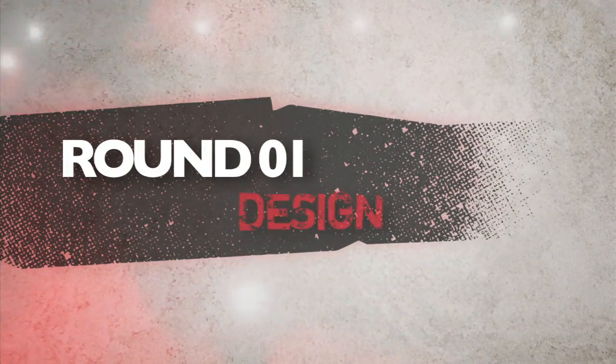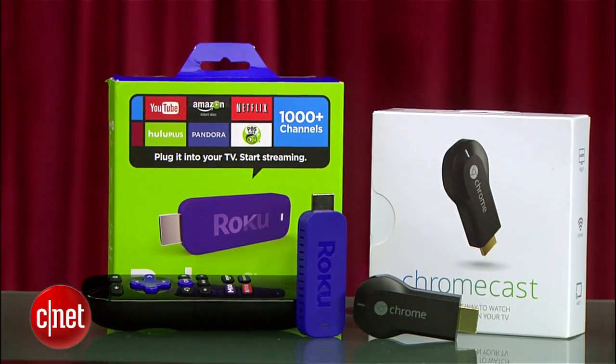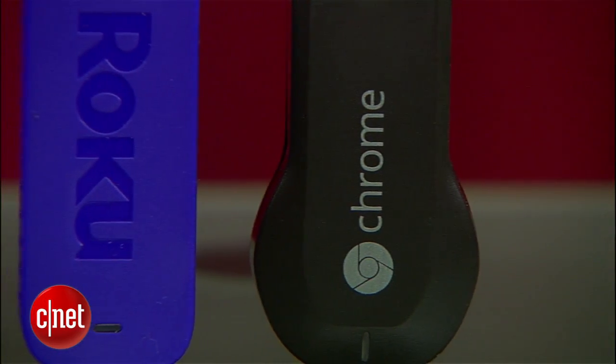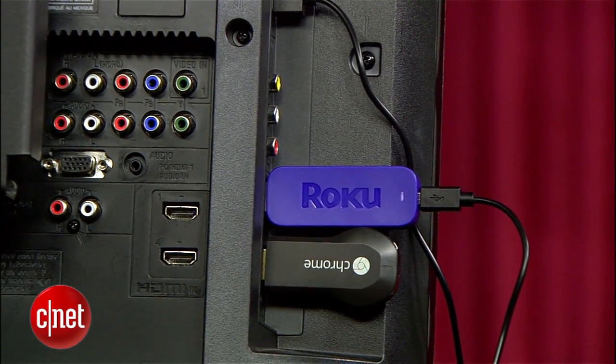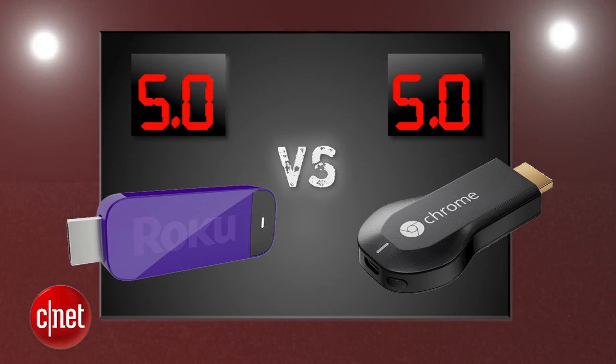Round one is design. Roku and Google bring the simplest and sweetest design for media streaming — it's a stick. The Chromecast is black, Roku's is purple, and they'll both probably hide behind your TV set, powered by a USB port or a plug-in adapter. We're calling this a tie at a perfect five points.